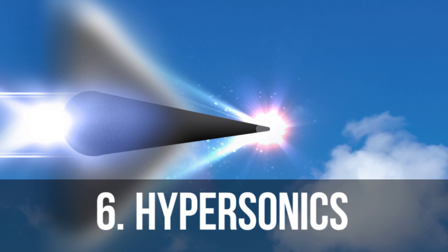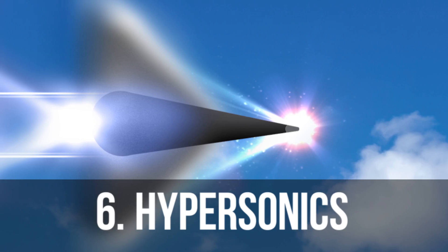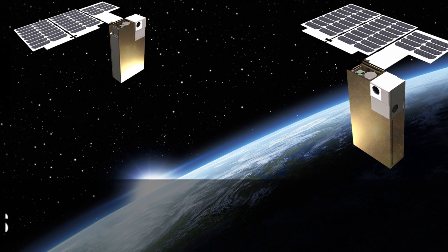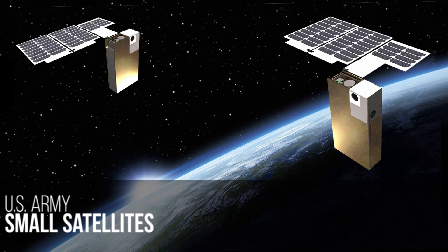We are committed to furthering the U.S. Hypersonics mission, and we are excited to continue working in this evolving field. We were selected by the Army to develop small satellites to support our nation's defense. These two tactical space support vehicles will enhance all phases of joint force operations.